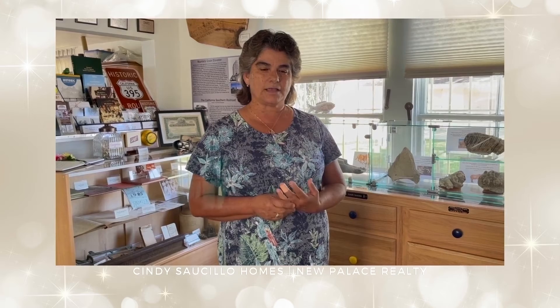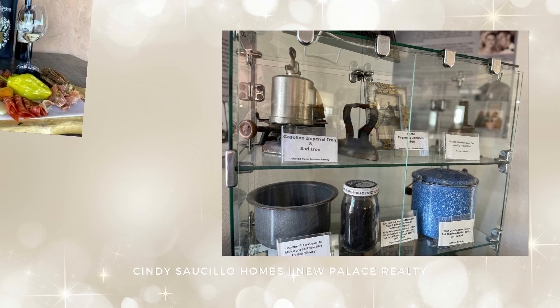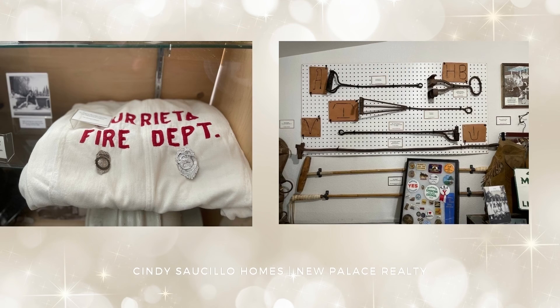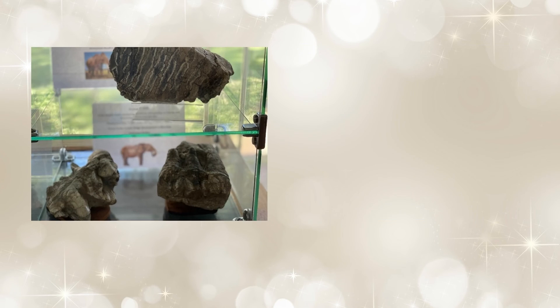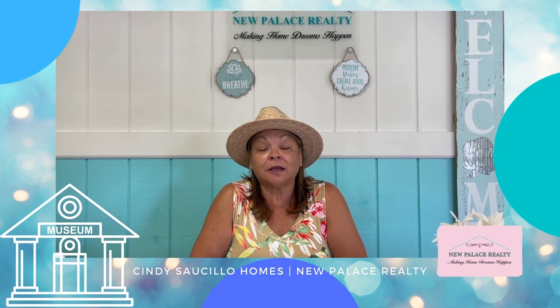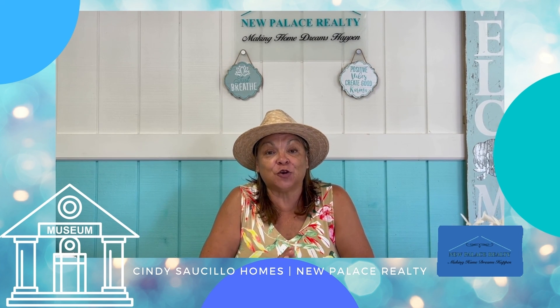You can look us up on Facebook and Instagram under Murrieta Historical Society. Our email address is info@MurriettaHistoricalSociety.com. Come on by and say hi! Annette, thank you for that great information about the Murrieta Museum. If you're in Old Town Murrieta at Juniper and Jefferson, come on down and visit the Murrieta Museum. Enjoy your day.